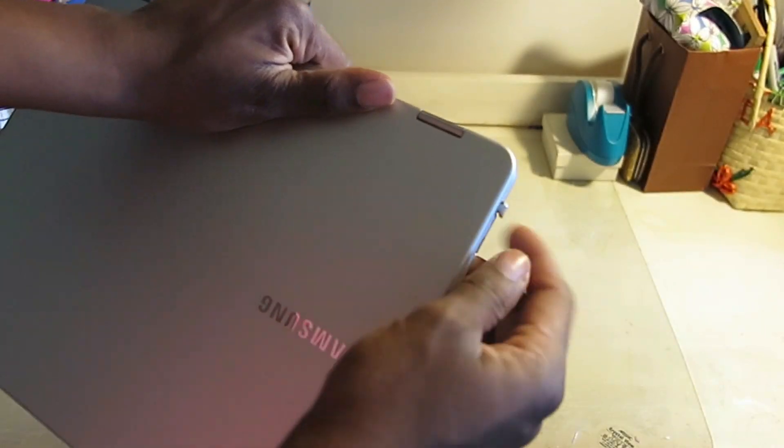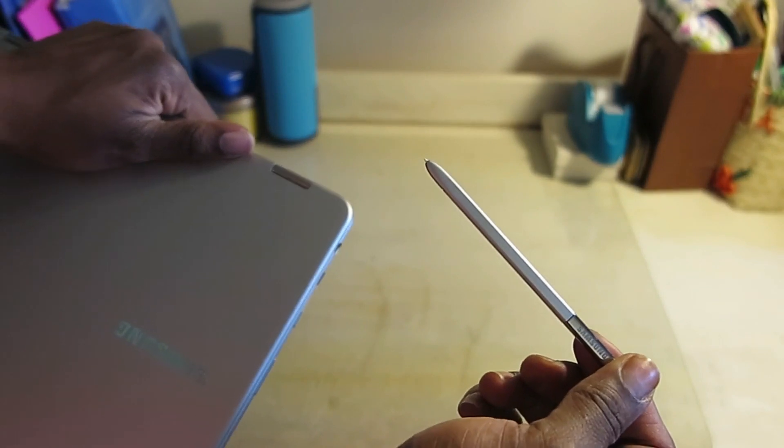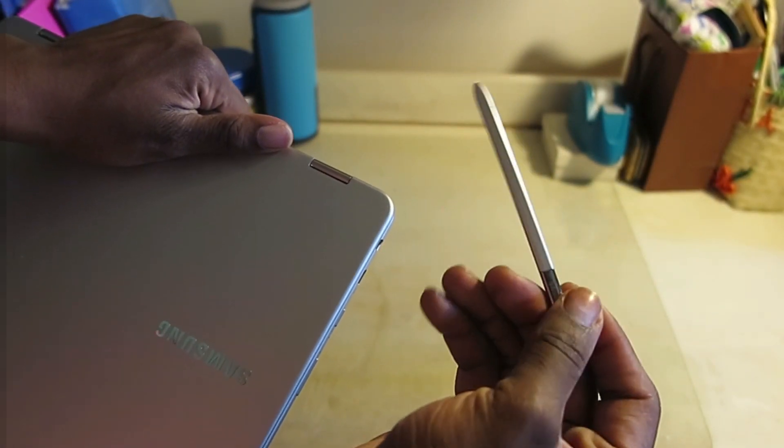The digitizer pen looks like the S Pen, except it does not have the button.